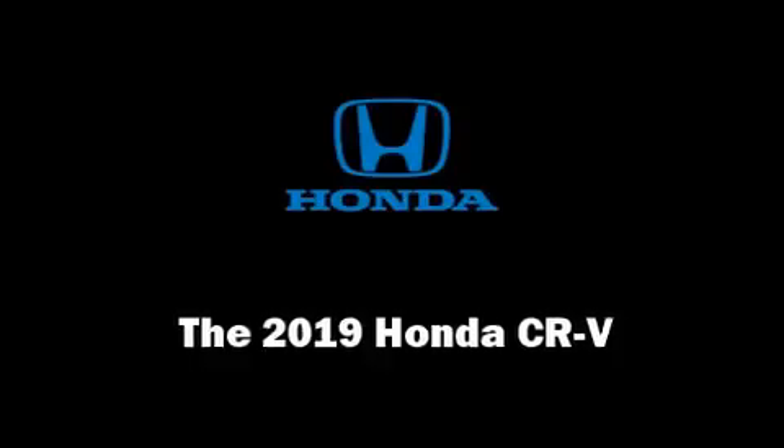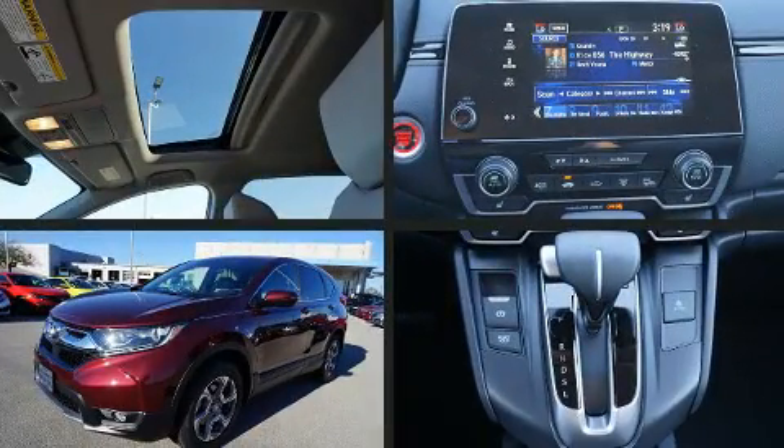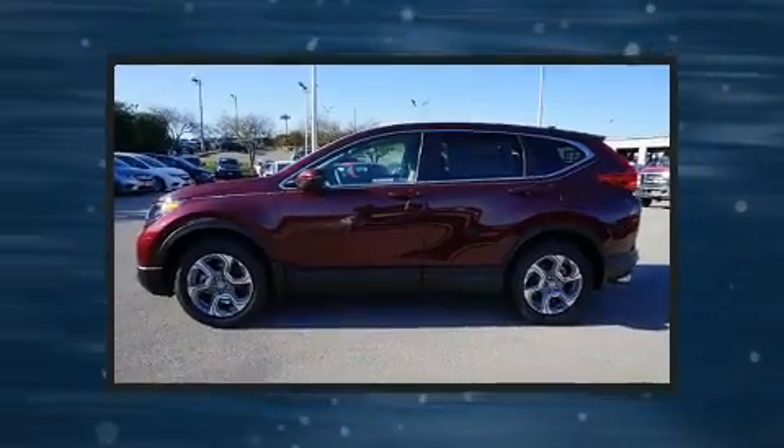Climb inside the 2019 Honda CR-V. It features an automatic transmission, all-wheel drive, and an efficient four-cylinder engine. A turbocharger further enhances performance while also preserving fuel economy.